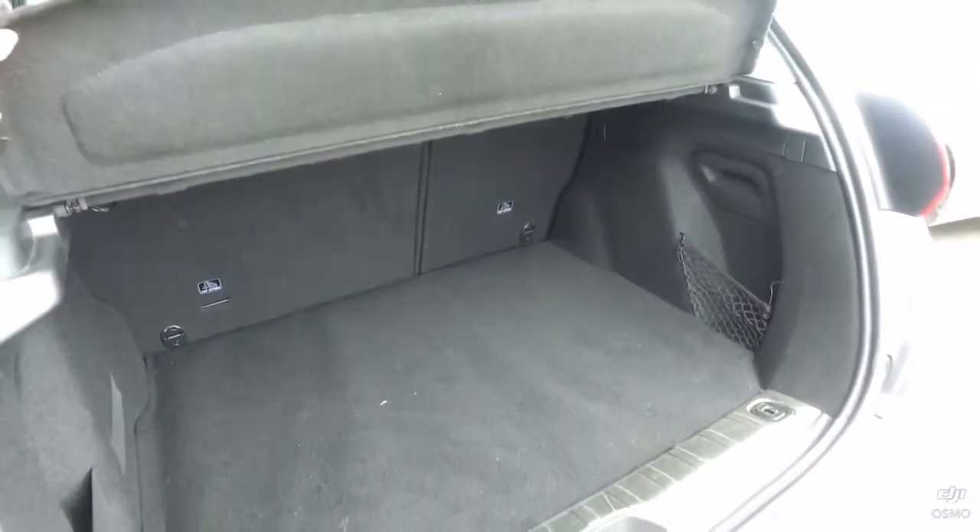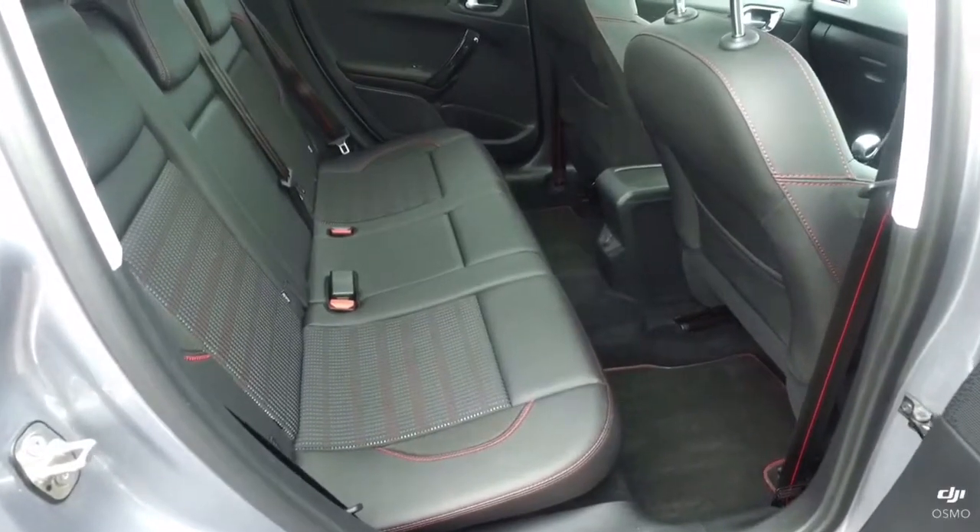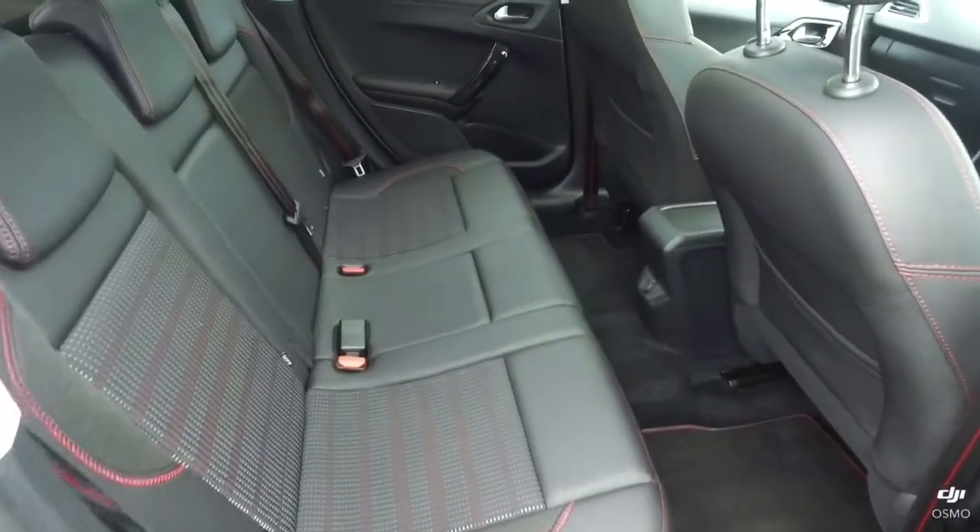You can see how generous that is. Starting with the back seats, you can see that they are in lovely condition, and there are two ISOFIX points.